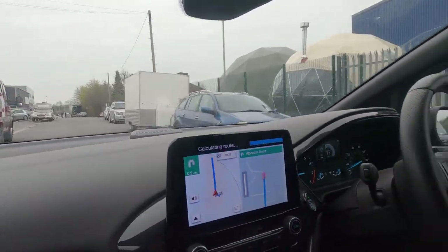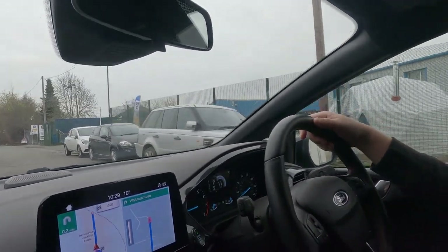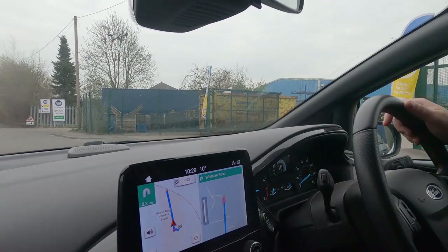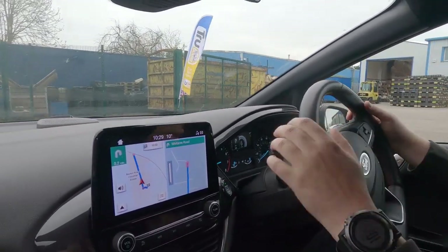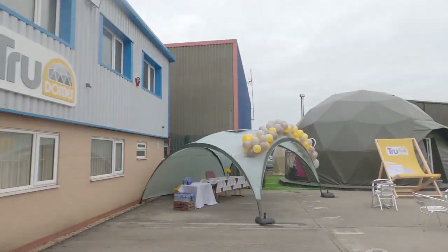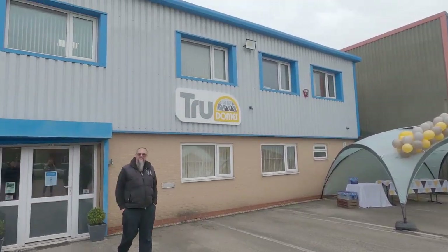We're here and there are the Show Domes. Oh look, here we are — True Domes. We're not sure if we can park here, but we'll just go for it and wait for somebody to tell us we're in the wrong place. Right, we're here and we've found Keld, so we're at the True Domes HQ.